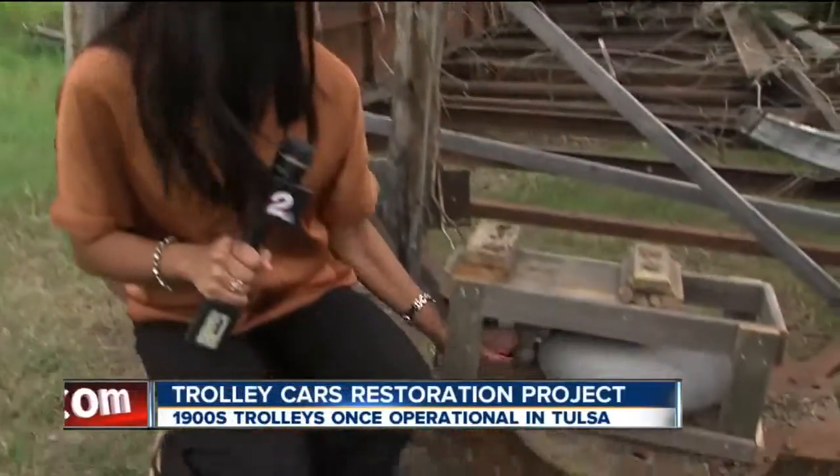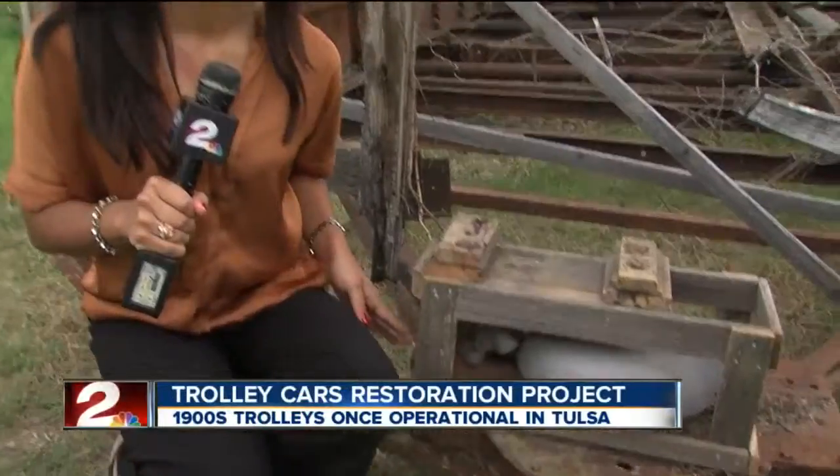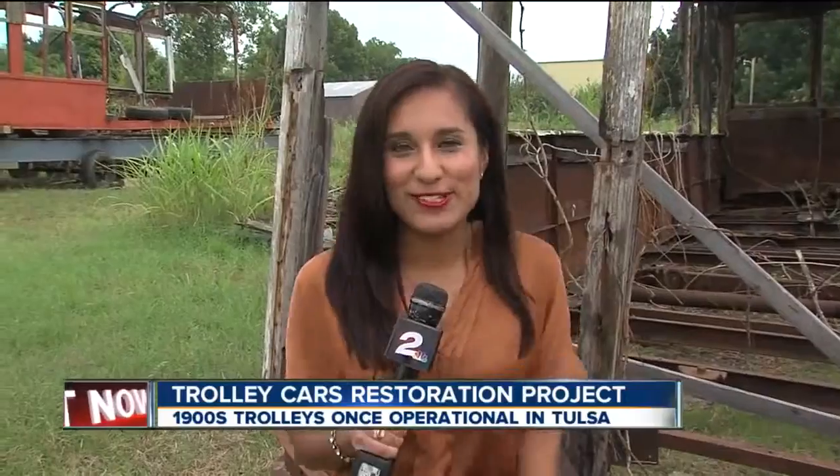You're looking at a piece of history right now — this 1900 trolley car. Now I want you to listen to this. That's the sound these trolley cars made before World War II when they were in operation here in Tulsa.